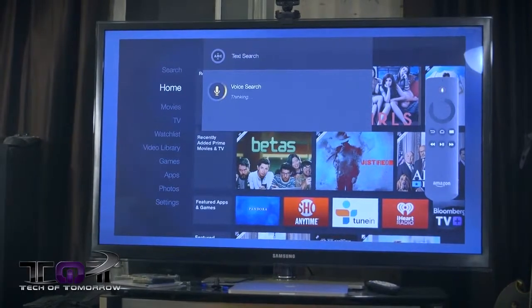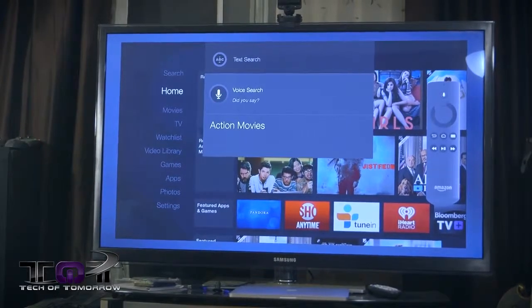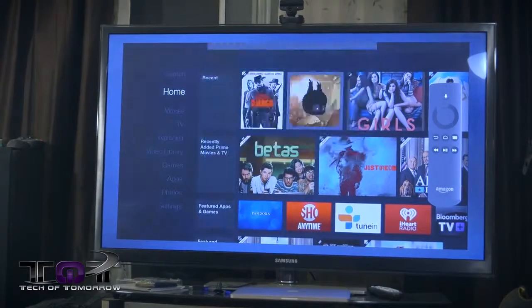Feature number three is voice search. On Roku products and Apple-based products, this is something that does not work very well at all. What's really cool about the Fire TV remote is that the actual microphone is in the remote. So instead of having to yell across the room, you can just speak right into your remote control and it will navigate to the programs you want to watch. That's something nobody else has and is a very cool feature found only on the new Fire TV from Amazon.